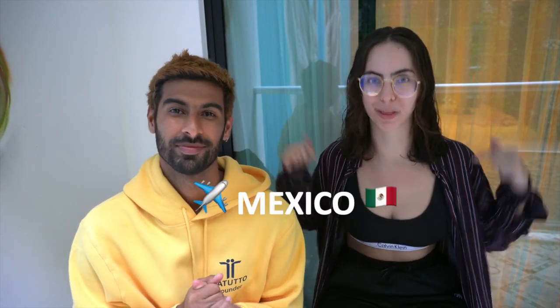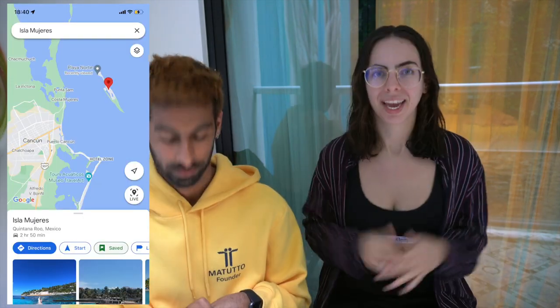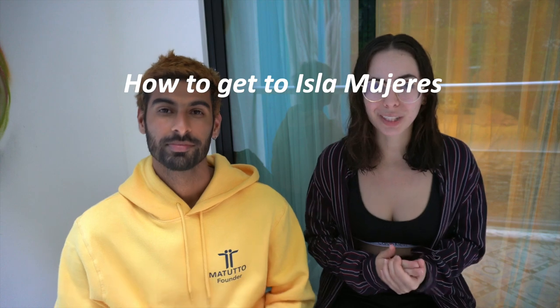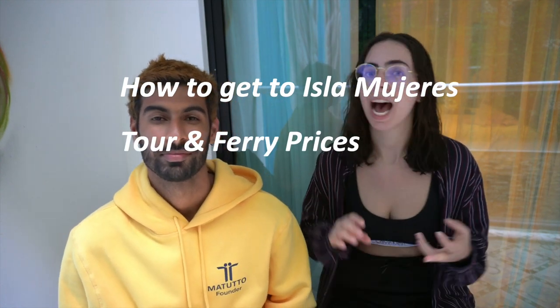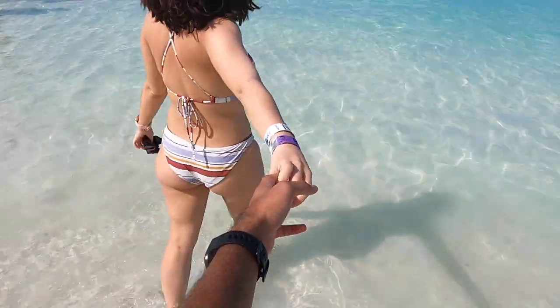Hi everyone, welcome back to our channel. My name is Naz and I'm Alba. In 2021 we quit our jobs to travel the world. This year we're starting our travels with Mexico, and today we're going to talk to you about Isla Mujeres. In this video we'll take you through how to get to Isla Mujeres, the prices, and the different ways to explore the island. If you're in Cancun or thinking about going to Cancun, you've definitely come across this island — it's known for its sandy beaches and crystal clear blue water.